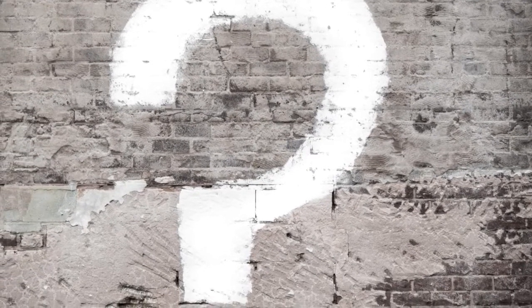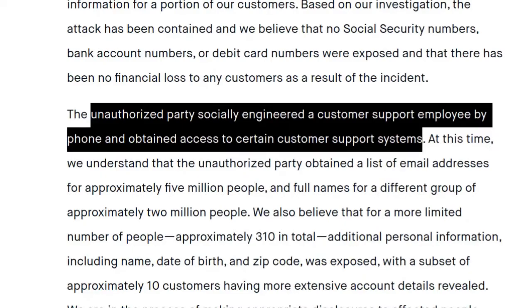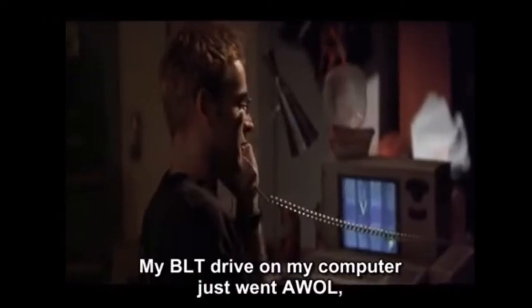You might be thinking, big companies get hacked all the time — why is this interesting? Well, one of the most interesting things about this case is that Robinhood is revealing that social engineering was used. Most people in a case like this would expect technical systems to be hacked or just not secured properly. But Robinhood is making the claim that social engineering was used as the first step in the overall attack. And this is extremely common.